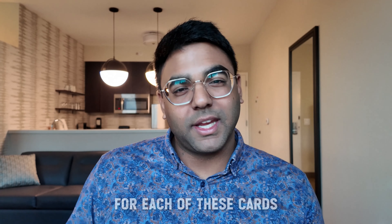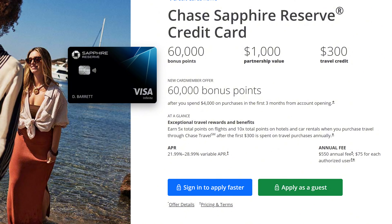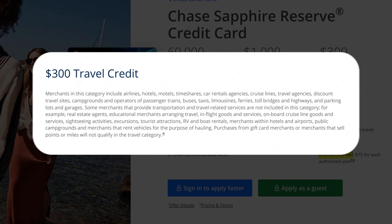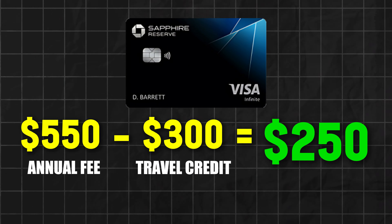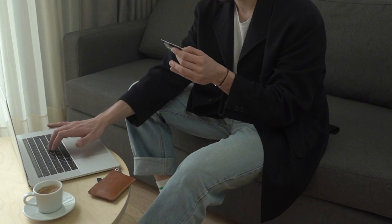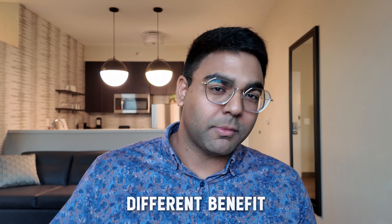Now it gets interesting with the multiple credits for each card. The Chase Sapphire Reserve has a $550 annual fee. The first credit is a $300 super flexible travel credit — whether you're spending on parking, paying tolls, taking an Uber or Lyft, the $300 travel credit can be used for a myriad of travel-related reasons. Essentially, $550 minus $300 nets you out at $250. There are other benefits beyond that, but I will note these benefits change consistently year over year or every couple years, so do your own due diligence on the Chase Sapphire Reserve site.